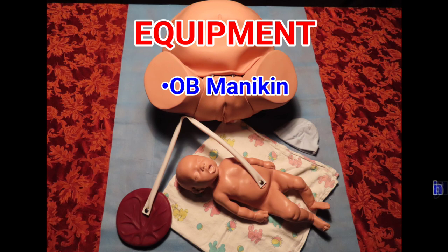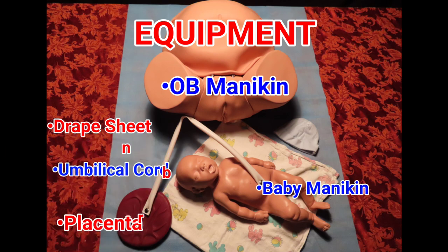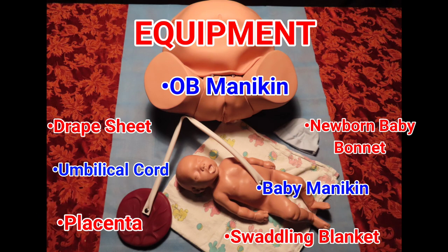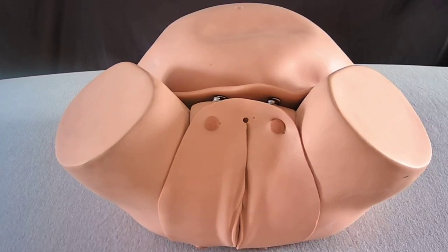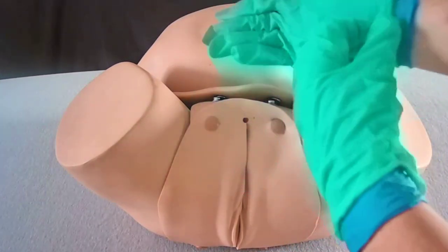Equipment includes: OB mannequin, baby mannequin, drape sheet, placenta, umbilical cord, newborn baby bonnet, and swaddling blanket. The skill begins when the student states 'I would perform BSI/PPE.' The student should don two sets of gloves due to the large amount of biohazard.